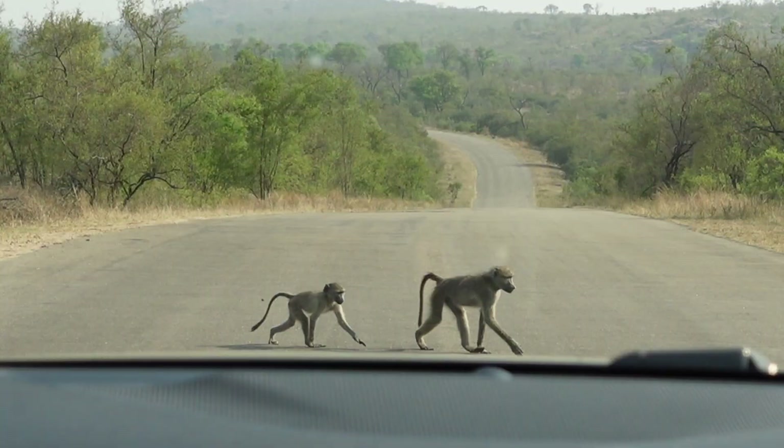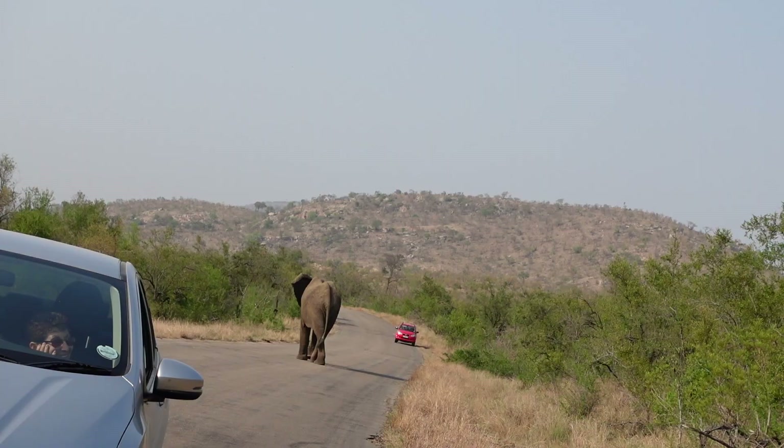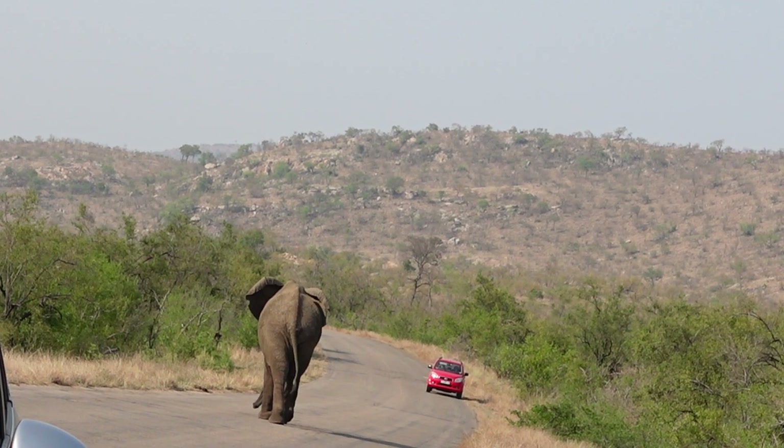On the other side of the road there were some vultures sitting in the tree. We then moved on and came across a troop of baboons crossing the road — the babies were so cute.